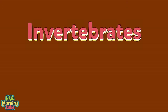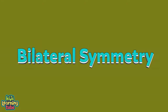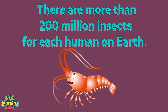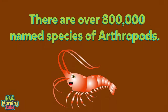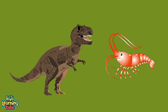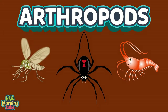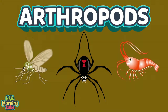Arthropods are invertebrates, which means they have no backbone. They have hard outer bodies called exoskeletons — that's how they're grown. They have bilateral symmetry, meaning the right half of their body is a mirror image of the left. There are more than 200 million insects for each human on Earth, and over 800,000 named species of arthropods. Next time you recognize an arthropod, remember they've been here longer than the dinosaurs.